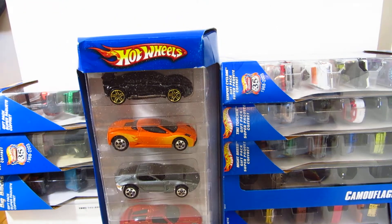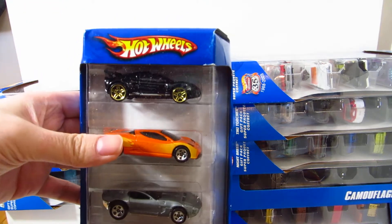Here's the next Hot Wheels 5 Pack — this is the Hot Wheels Exotics 5 Pack. You can see some really nice cars.